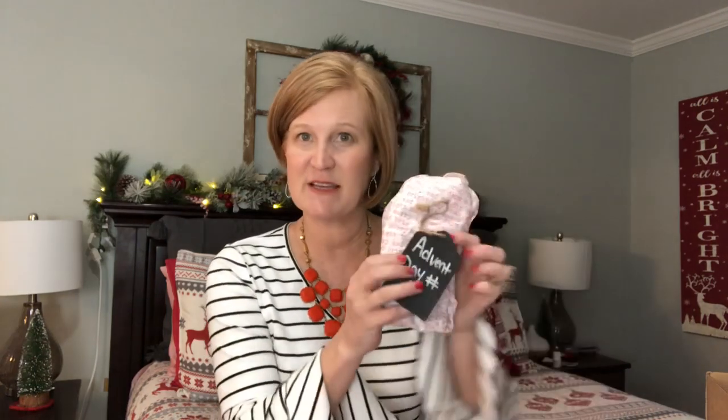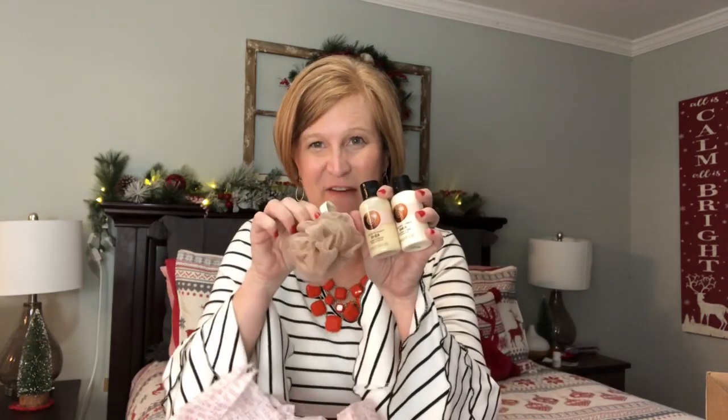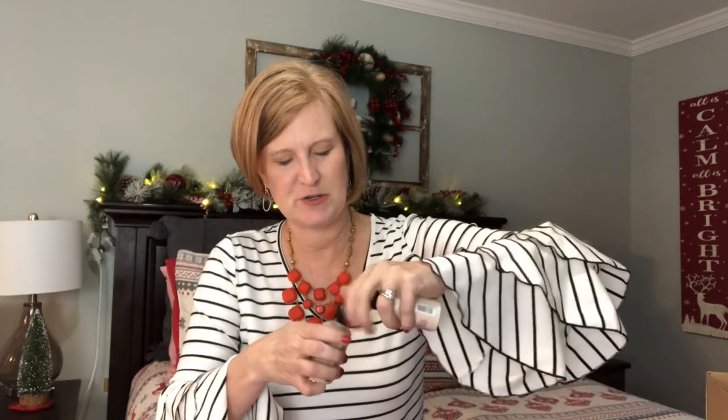Before we get started I just wanted to open my advent calendar Day 6 that Miranda sent me. We have a playlist of all the items we sent each other — every day we post a little video, 12 little gifts each. She sent me the Body Shop shea shower cream, whipped lotion, and a little loofah! I love the Body Shop — it's my favorite place for body products. That smells so good and fresh; I don't think I've had the plain shea scent before. Thank you Miranda!